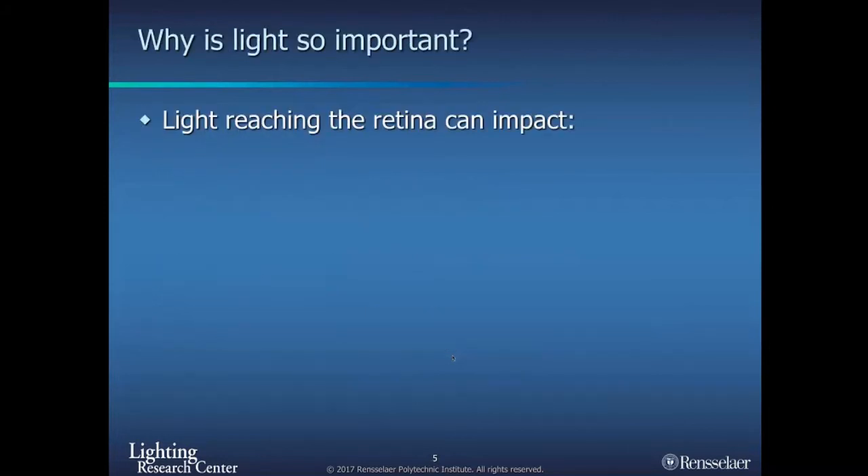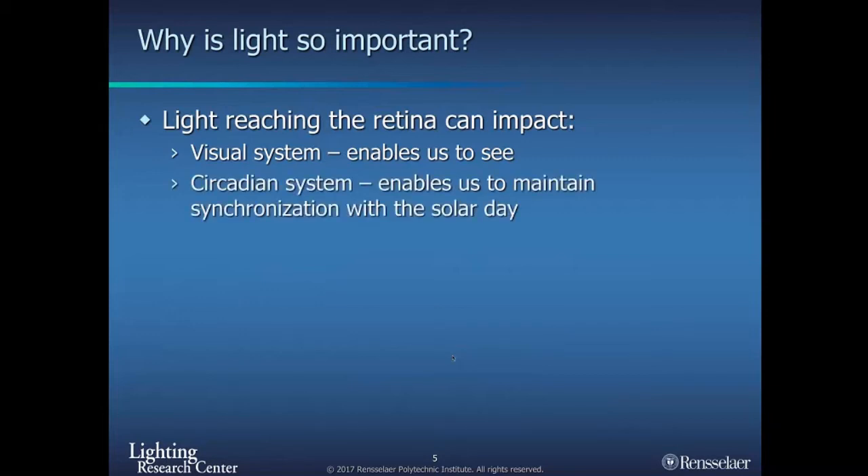Let me start with why light is so important. We know that light reaching the back of our eyes — the retina — allows us to see, so it has a very strong effect on our visual system. You turn on the lights, you can see; you turn them off, you can't. Light is also the main synchronizer of our circadian clock to local time on Earth, allowing us to entrain to the day-night cycle.